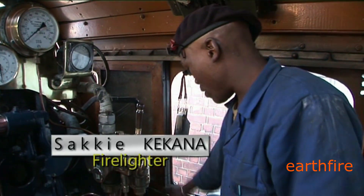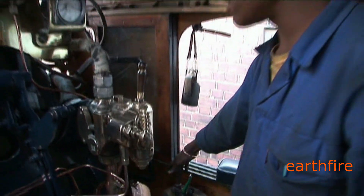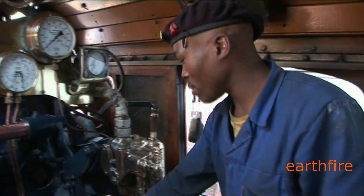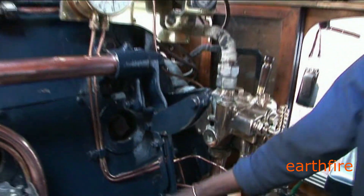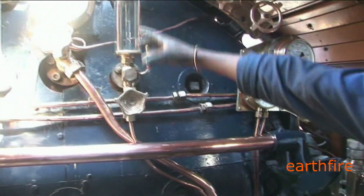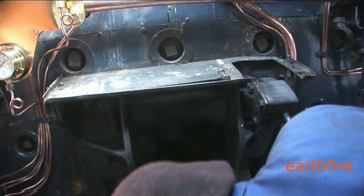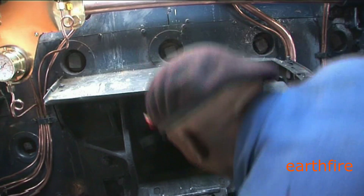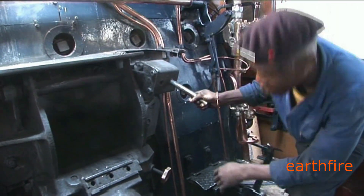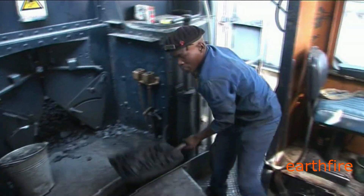I must check my reverser. Then when I finish I check my regulator — it's closed. When it's closed I check the water at the gauge. My water is right. Then check the fire bars are closed. Check there is no place we lack water or whatever — fusible plugs. Then I see it's right, then I can put the coals.